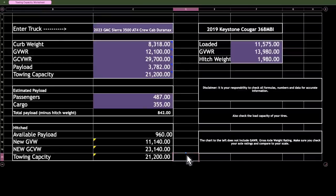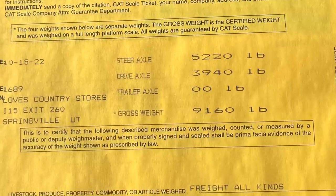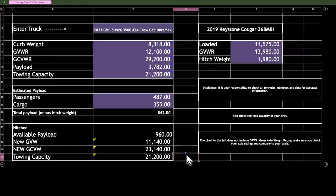To figure out the pin weight, you go back to the first yellow slip. The front and rear axle total was 9,160 pounds. On the Sierra and Cougar yellow slip, both axles on the Sierra were 11,600 pounds. Subtract those two numbers and that gives you 2,440 pounds. As you can see, I still have enough capacity to take an extra person, take more gear, or even get a larger fuel tank and still be within my limits. If you're looking to add a washer and dryer or extra stuff, that will change your pin weight.